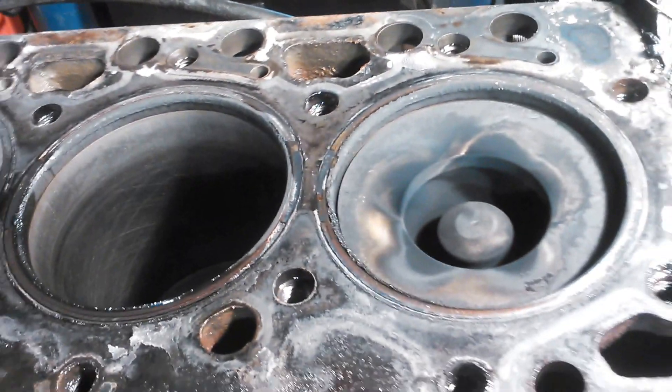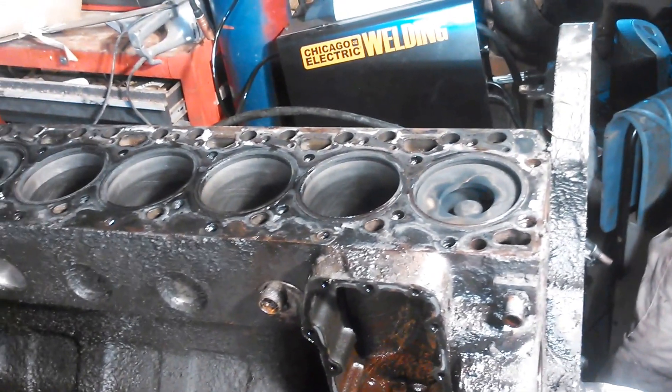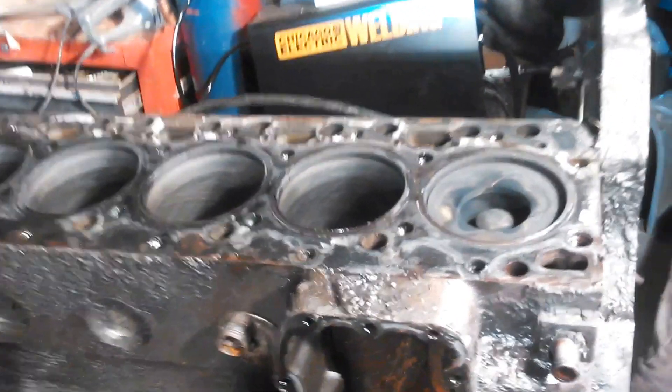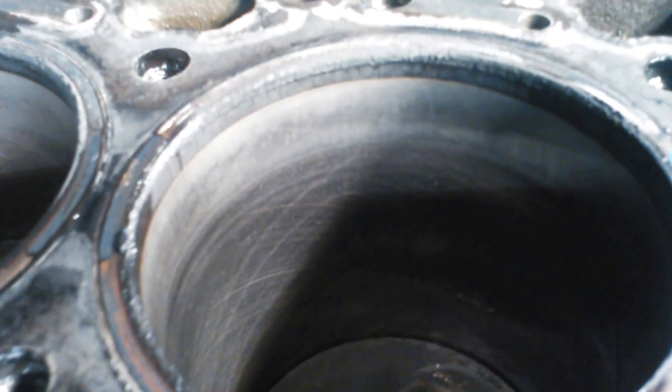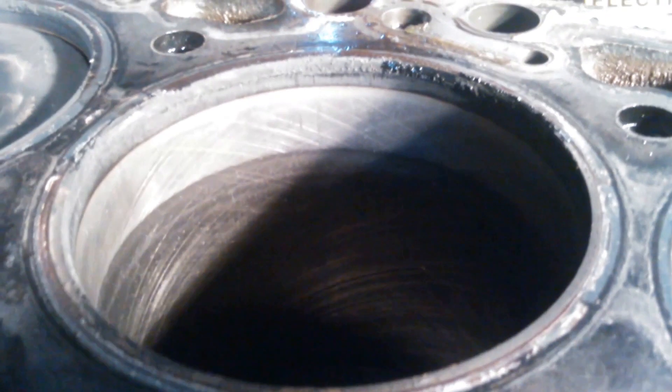Here we have a 5.9 liter Cummins diesel out of a 95-2500. I just took the cylinder head off, and we're going to get down in here and see if you can see that. 489,000 miles on the motor when it was pulled — it was used as a well-service truck.